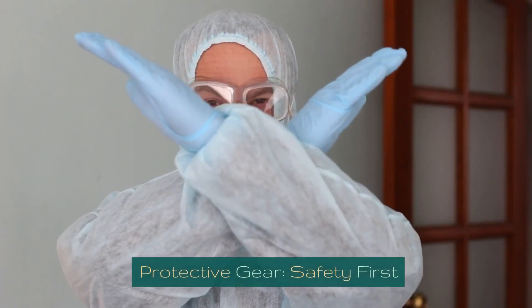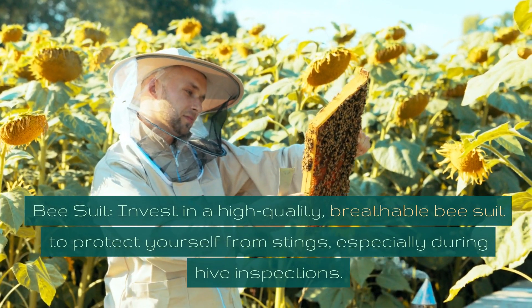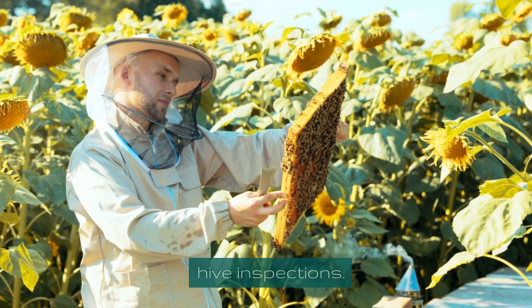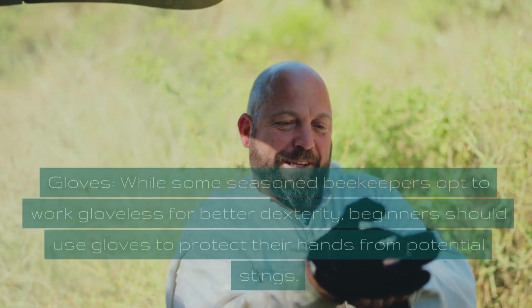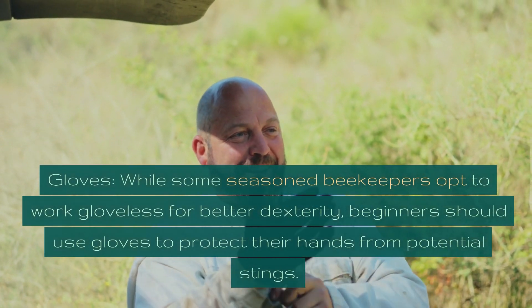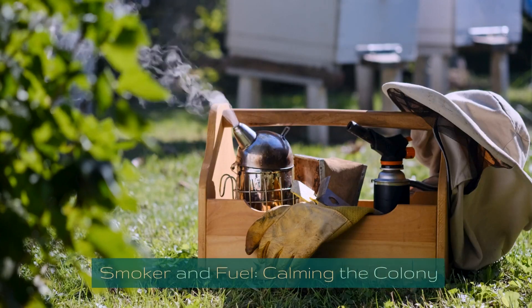Protective gear — safety first. Bee suit: invest in a high-quality, breathable bee suit to protect yourself from stings, especially during hive inspections. Breathable material is essential for comfort during hot summer days. Gloves: while some seasoned beekeepers opt to work gloveless for better dexterity, beginners should use gloves to protect their hands from potential stings.